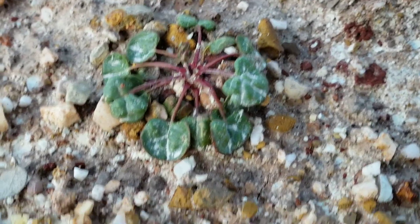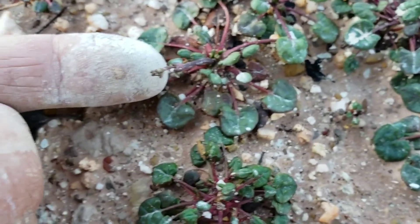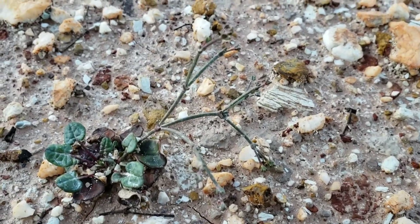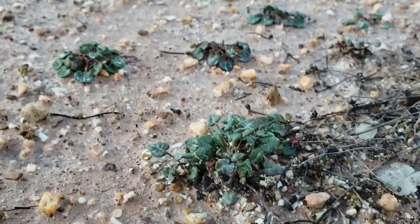Here's another endemic plant — this is Eriogonum apricum variety prostratum. Oh, it's already got a little inflorescence coming up. Irish Hill buckwheat, Polygonaceae. Oh look at that — heart-shaped leaves and a long petiole. It's not about the flower, but it's got buds on it. Only known from the laterite soils of beautiful Ione, California.